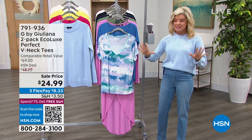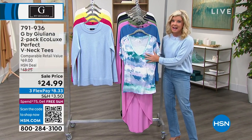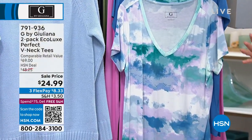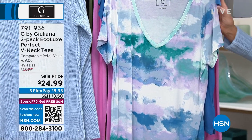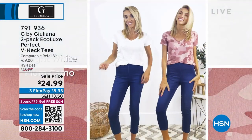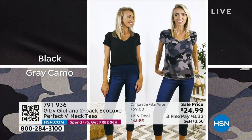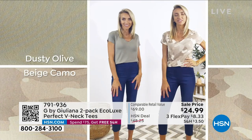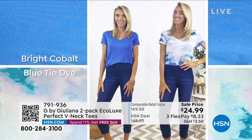Always a must, always a staple. I can't even tell you how many of Julianna's two-pack tees I have. This combination is perfect — you're getting a solid, and then you're getting this subtle, almost tie-dye look in beautiful color choices. The best price we have ever offered for under $25. If you want that black with the gray camo, that one's getting very limited right off the bat.